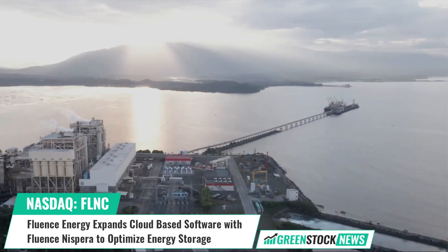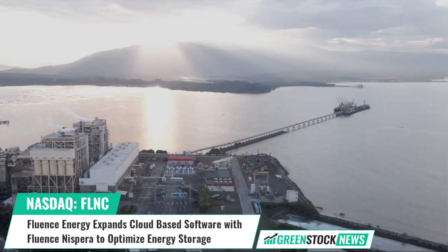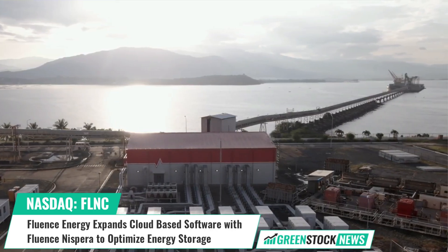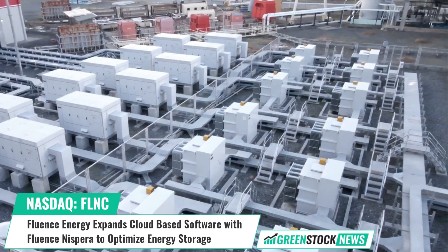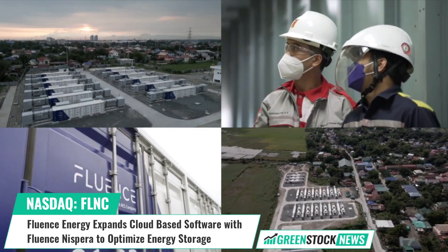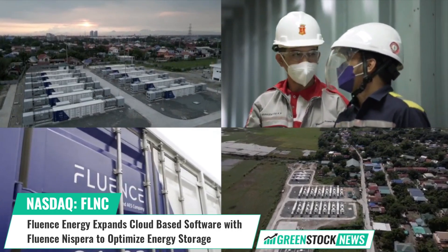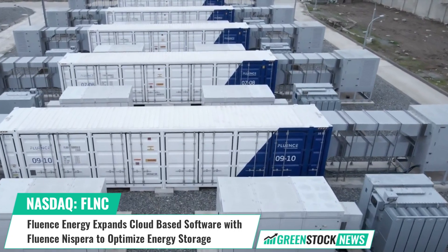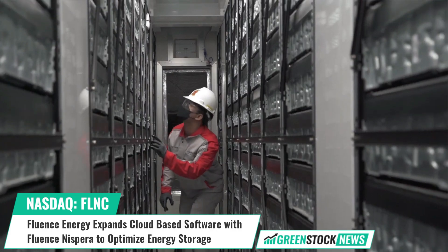Fluence Senior Vice President and Chief Digital Officer Krishna Venka stated: from the start, Nespera was built by renewables asset managers who know the challenges facing owners and operators looking to scale their renewables portfolio. Now, Fluence's deep expertise in energy storage operations has been built into Nespera's storage asset management capabilities.